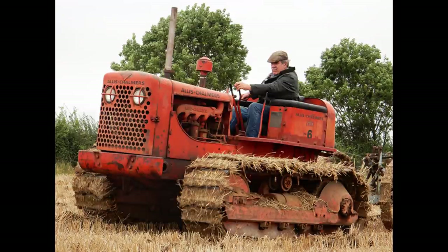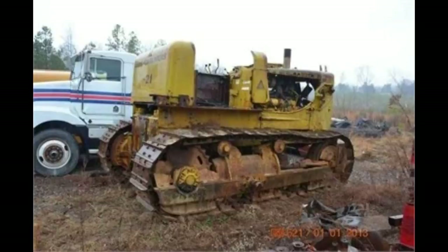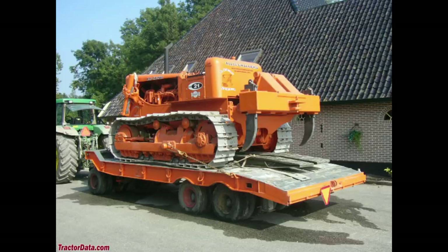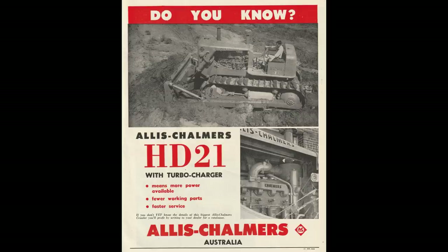Number 3: Allis Chalmers HD21. This was manufactured by Allis Chalmers in Springfield, Illinois, between 1954 and 1965. The engine is an Allis Chalmers supercharged diesel, six cylinders, liquid-cooled, at 844 cubic inches. The horsepower ranged from 135 to 225. You had a crawler chassis, contracting band brakes, and an open operator station for the cab. The weight is 45,500 pounds, and the fuel capacity on this tractor is 135 gallons.